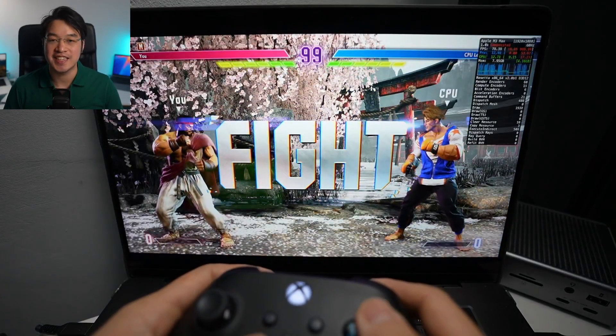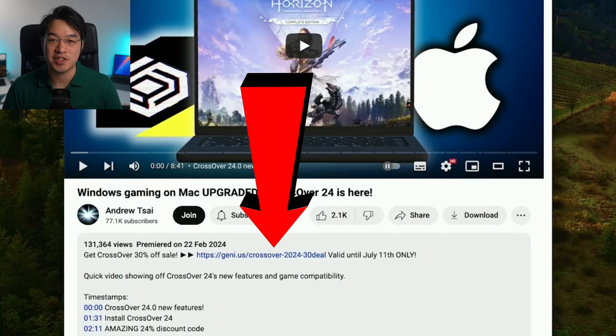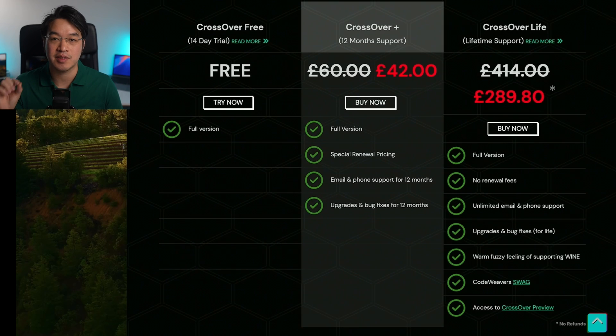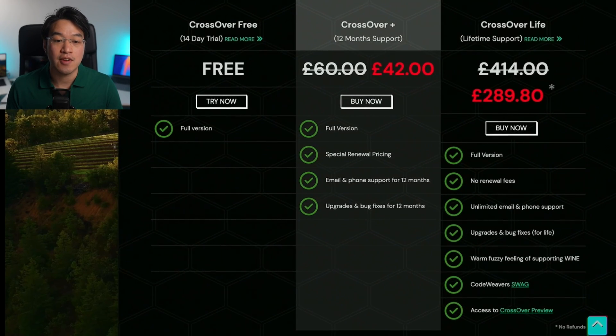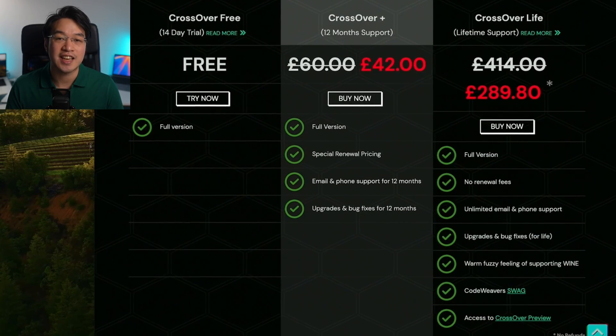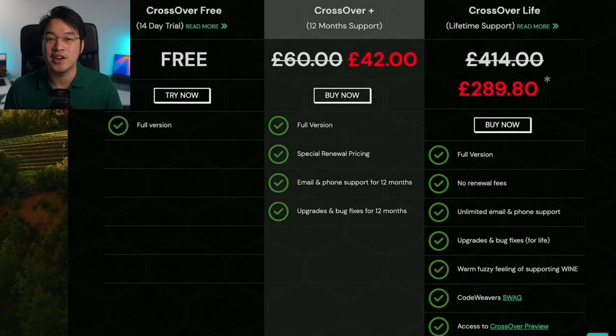Crossover has a huge sale going on right now starting today. If you go ahead and click the link at the top of this video's description, you'll be taken to the Crossover website and every single purchase is going to help support this channel and the content that I create. Crossover Plus has a 30% off discount, and we also have a unique discount for Crossover Life, the lifetime subscription, which is also going to be 30% off.